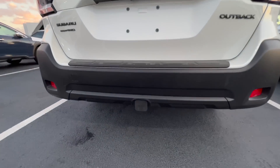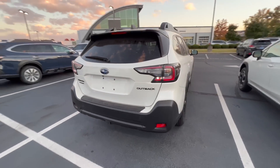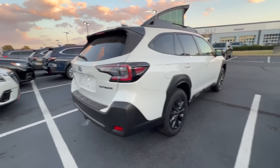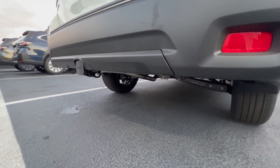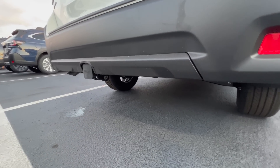Part of the reason I went with the OEM Subaru hitch is because of the ground clearance. Subaru Outbacks have 8.7 inches of ground clearance as standard and I didn't want to take away from that. Although this OEM hitch is likely more expensive than the aftermarket alternative, it doesn't hang down low and it looks really nice and clean.